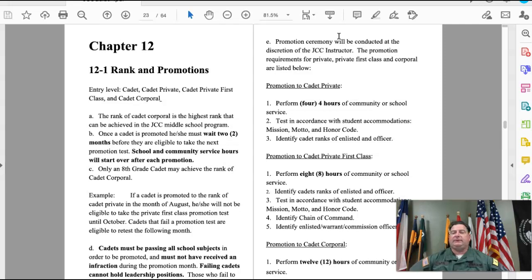For Private First Class, you need eight hours of community service. You need to identify all cadet ranks, recite from memory the mission, motto, and honor code, know the chain of command — which I'll provide — and be able to identify all active duty ranks in the United States Army.